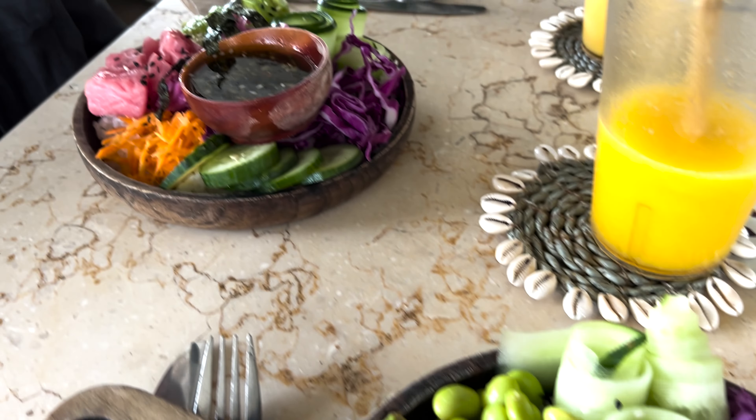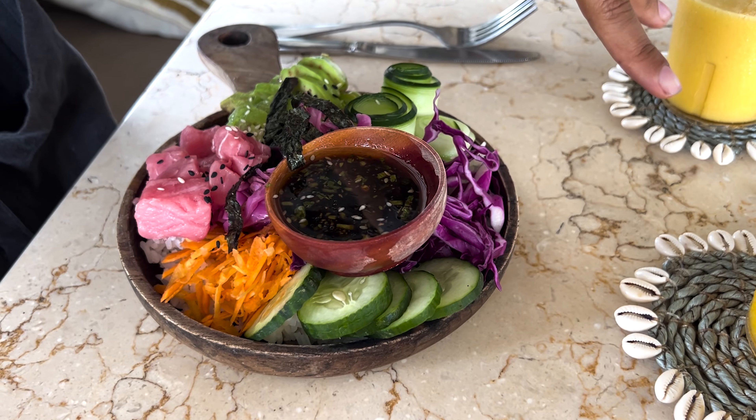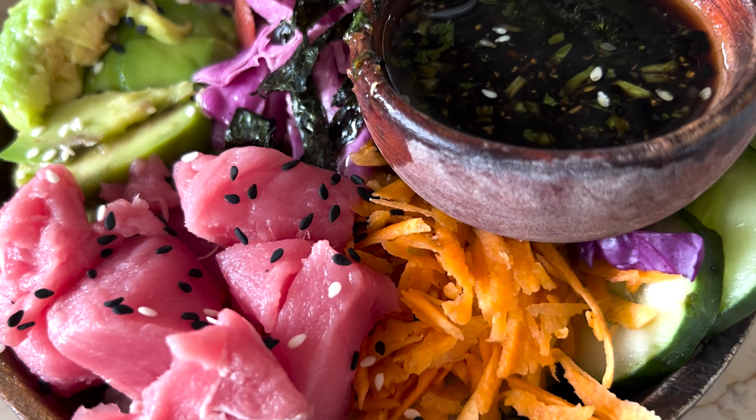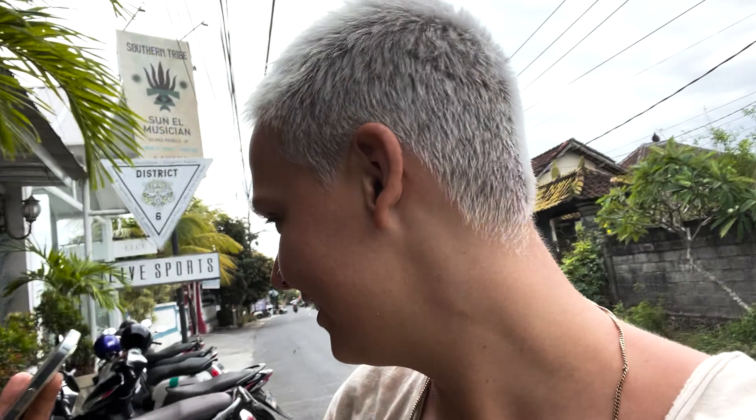We decided to stop to grab something to eat — look at this delicious food, this looks amazing! All four dishes for eight dollars total. We're not doing any more beaches today because it's actually kind of cold and windy. We are going to the culture park, which has a huge statue that you can see from all over Bali. It's called Garuda Wisnu Kencana Cultural Park.